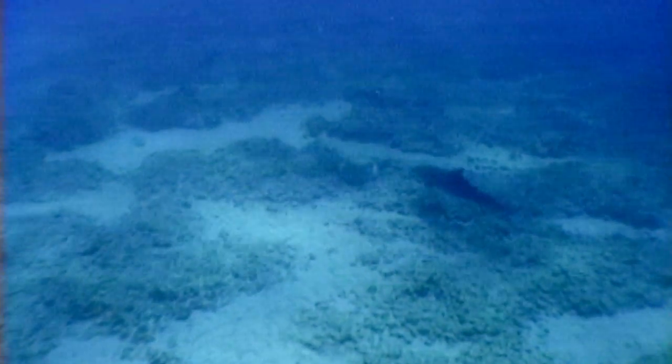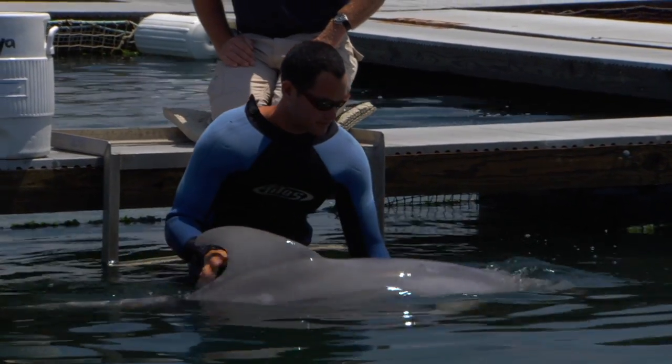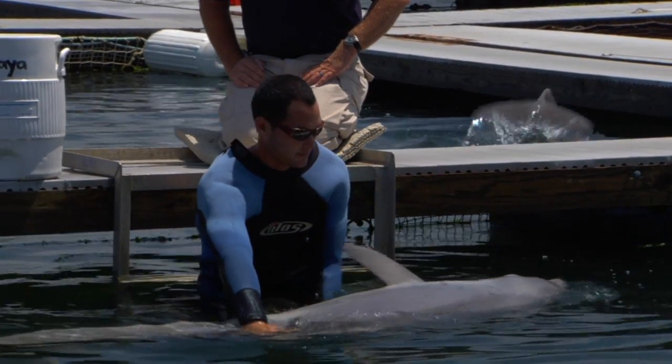Mines are explosive devices hidden underwater to destroy ships. The dolphins are trained to find the mines so the military can safely remove them. To carry out this important mission, the dolphins need to be healthy and happy.